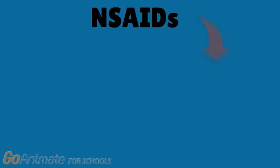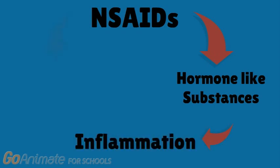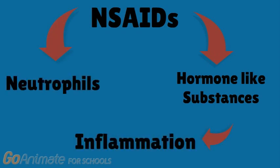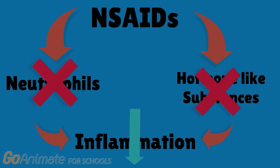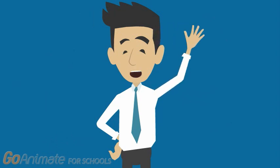NSAIDs, on the other hand, function by inhibiting hormone-like substances which promote inflammation. They also prevent neutrophils, which are immune cells, from releasing inflammation-producing products. Thus, inhibiting both reduces inflammation. Hope you found this video helpful. Thank you for watching.